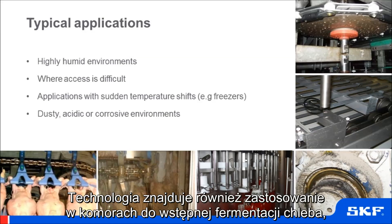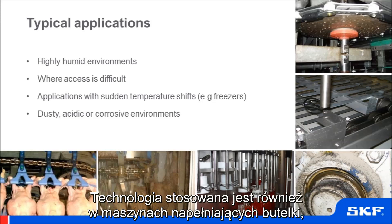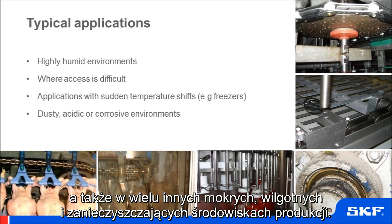The technology also finds application in bread provers, where high humidity manifests itself in water droplets, and this is a real challenge. It has also been successfully employed in bottle filling machines, where the bearing is directly over the package and the risk of lubricant leakage spoiling the product can be an issue.